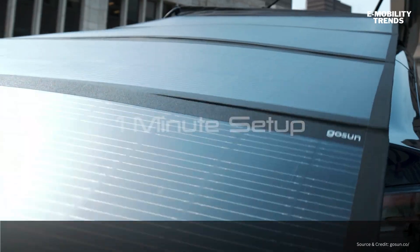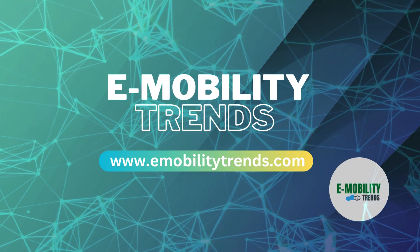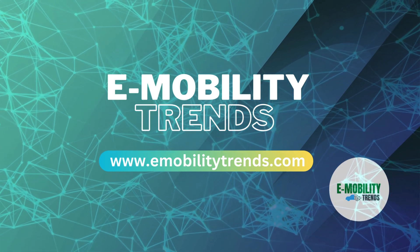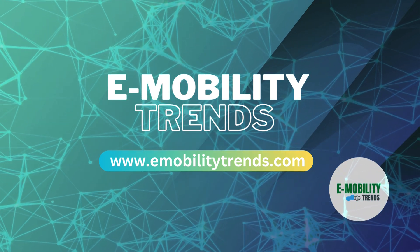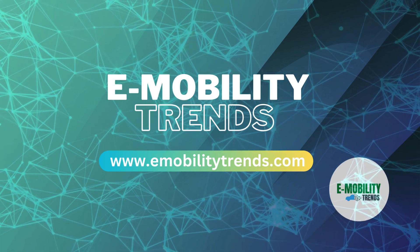GoSun is now taking deposits for their EV solar charger, delivering the ultimate freedom to those who thrive in the wilds of innovation. Together, we can create a brighter, more sustainable future. If you enjoyed this video and want to stay updated on the latest e-mobility trends, don't forget to like, comment, and subscribe to our channel. Hit the bell icon to get notified every time we post a new video.